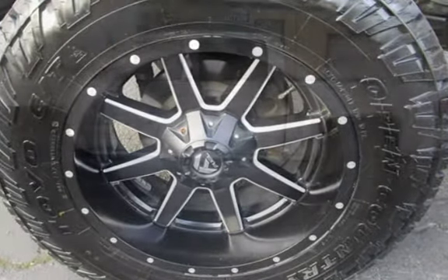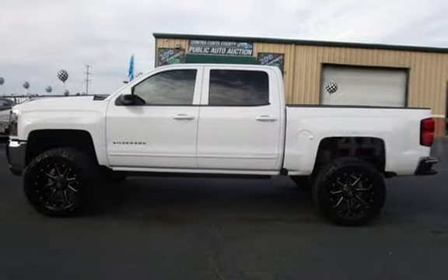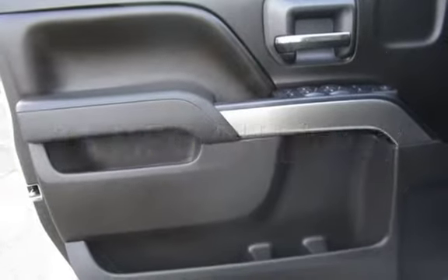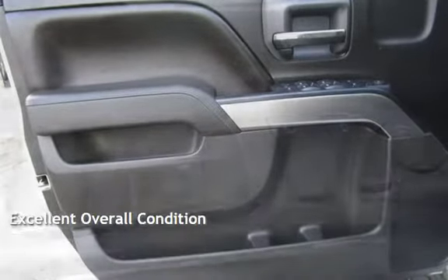This Chevrolet is a great value with less than 48,000 miles on the odometer. Estimated fuel economy for this vehicle is 16 miles per gallon in the city and 23 miles per gallon on the highway. This vehicle is in excellent overall condition.